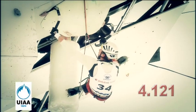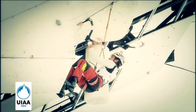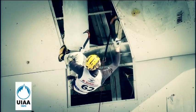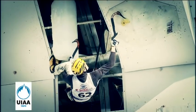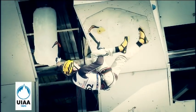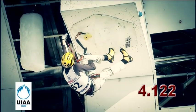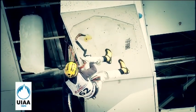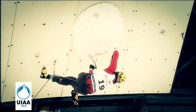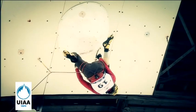No points are awarded for movement that misses the hold. If the competitor weighted the next hold but the second ice tool is still in the previous hold, the competitor gains 0.002, so the score in the protocol will be 4.122. If there are multiple top-outs on the same route, the athletes with the least amount of time will have the best place overall.